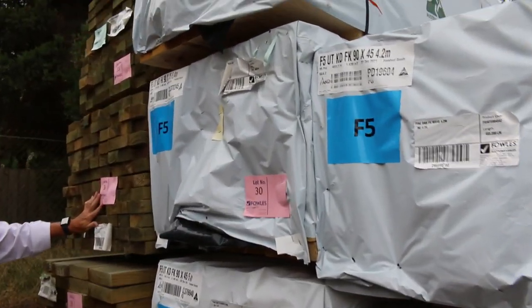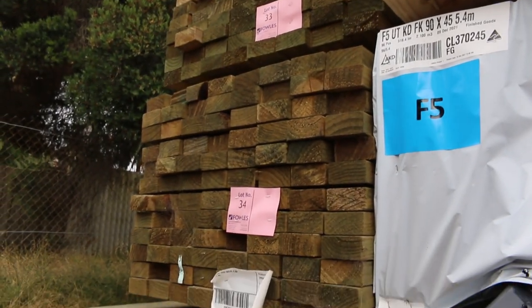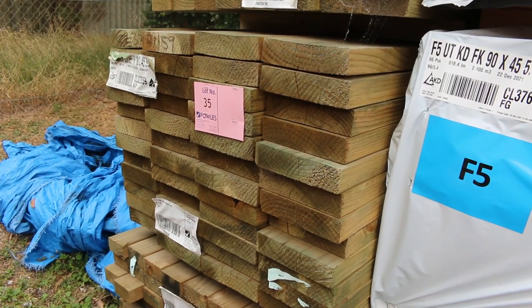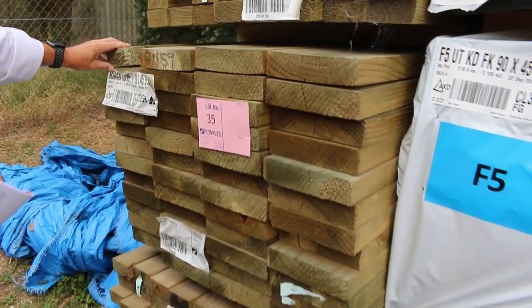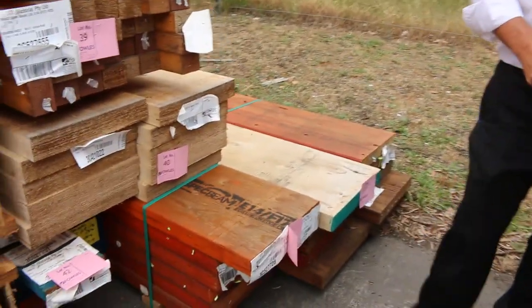We've got treated pine also. Have a look at the 90 by 45 treated pine there — I've got 3 packs of that. And then we've also got the 6m length of the 190 by 45. So a good treated pine there too.